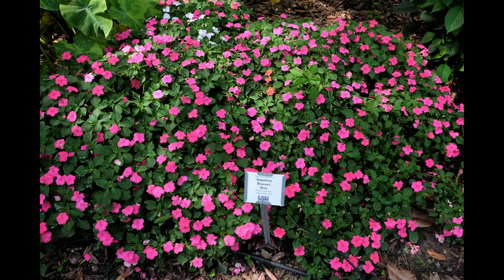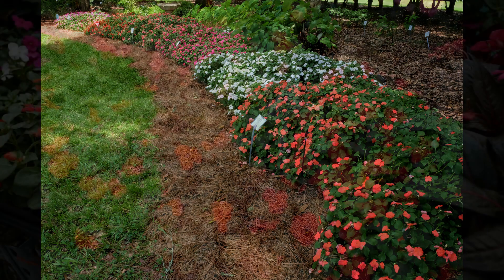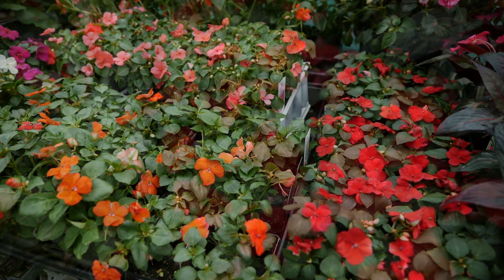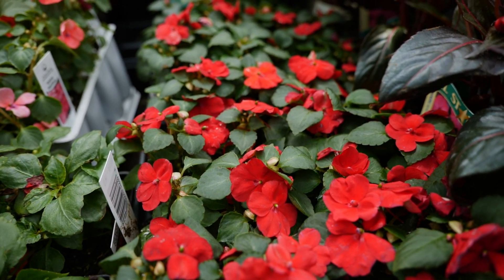These do great planted in mass. As a border plant in your landscape, they only get about 12 inches in height and their spread is about 12 to 16 inches. Pairing these together with some of your other shade plants will make just a gorgeous statement in your landscape.